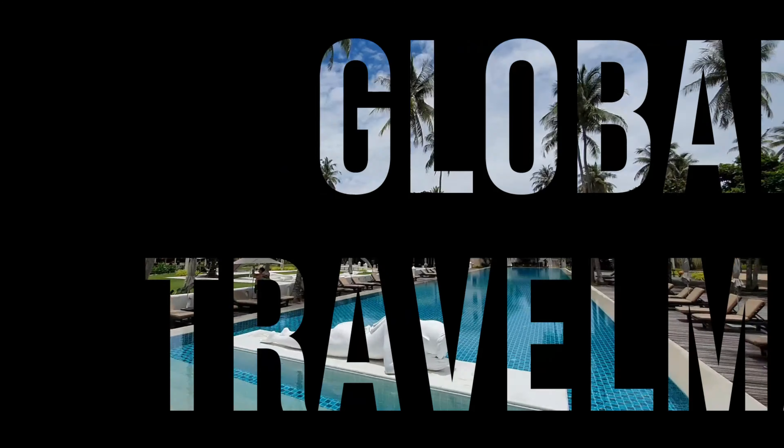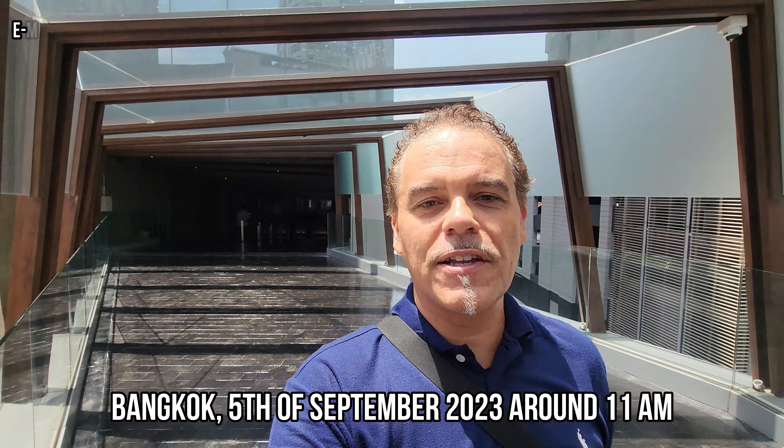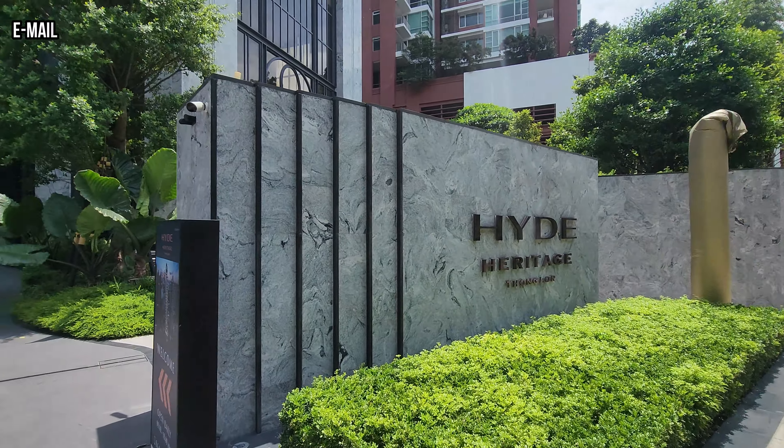Good morning, you are showing me around today. I'm here at the Skybridge in Thonglor and today I want to bring you to a building that I really like. This is the Hyde Heritage, which is a luxury building here in Thonglor.